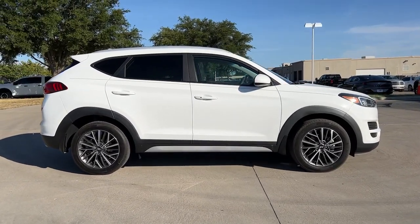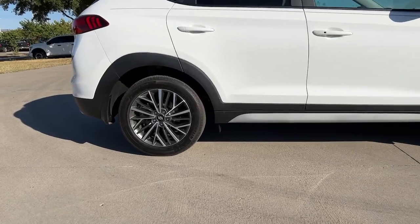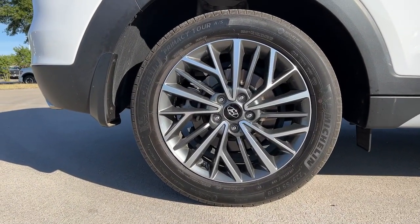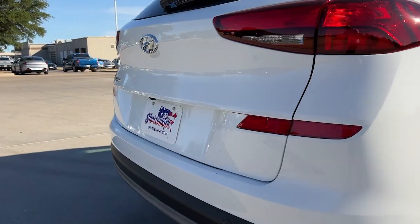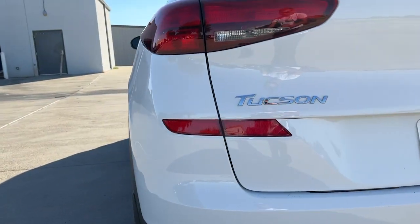The following are some of this vehicle's highlighted options: keyless entry, power passenger seat, dual zone AC, power driver seat, electronic stability control, heated front seat, aluminum wheels, intermittent wipers, tire pressure monitoring system, trip computer.